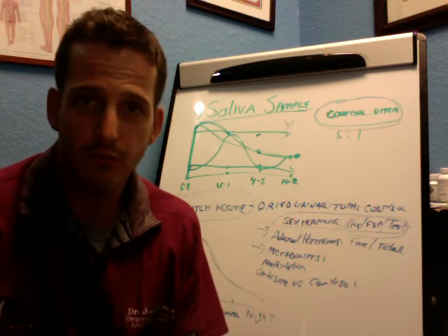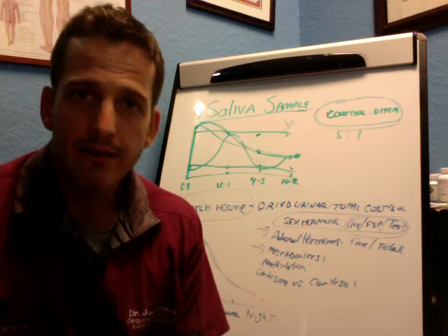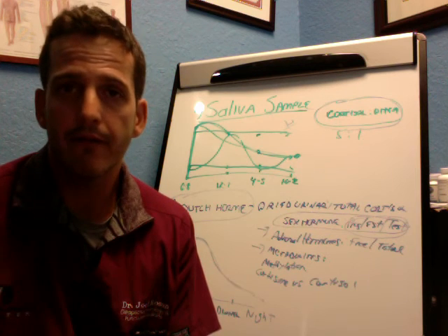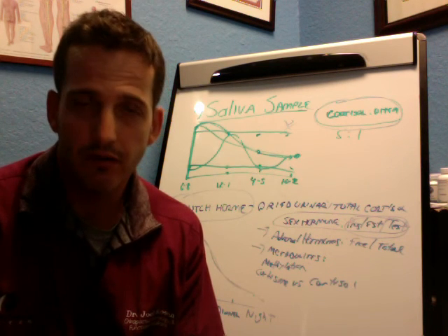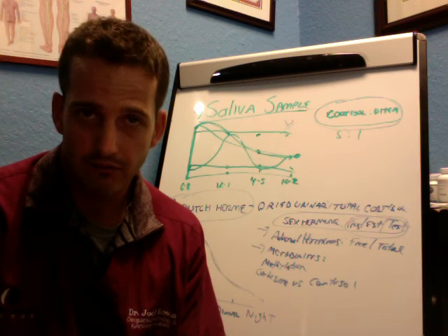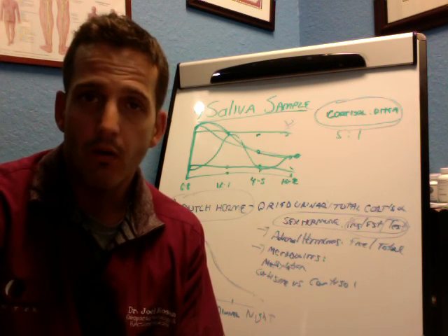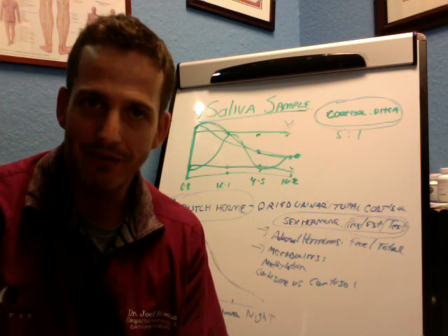At the end of the day, the Dutch test is a really awesome test that gives us much more information than the saliva sample, and we're doing this with all our patients now. We also find that you really need a first test and a second test — there's no way to tell how much you're improving without retesting. I hope you enjoyed this version of Your Adrenal Fix, where we talked about the two best ways to measure your adrenal responses: saliva and the Dutch test. If you liked what you heard, please give me a share, a like, a comment, join my YouTube channel, and visit me at adrenalfatiguesociety.com. My name is Dr. Joel Rosen — thank you so much.